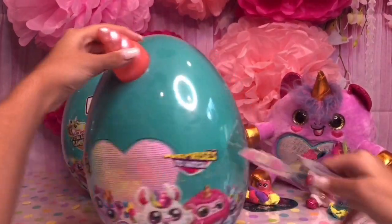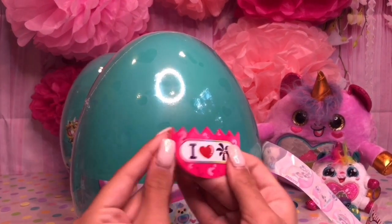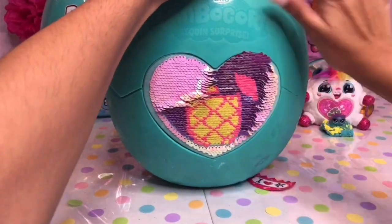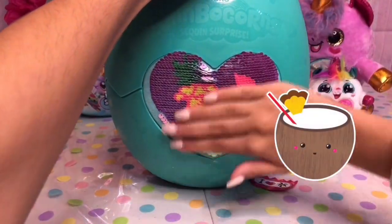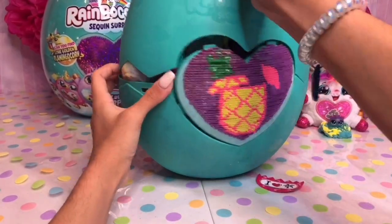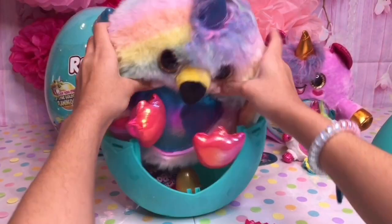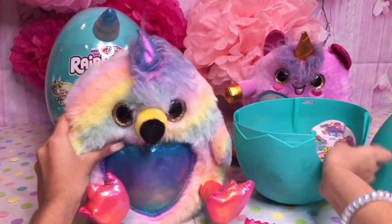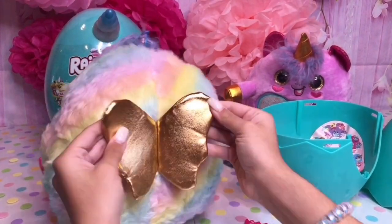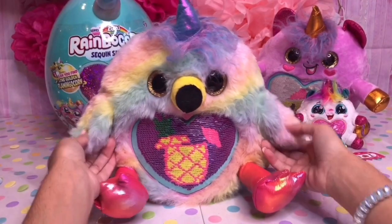Pull the seam. Our clue says, 'I love the beach.' Let's reveal our surprise. Looks like it's a tropical one. Let's push to open. Looks like it's a flamingocorn! She's so cute and she's pastel colored. She smells so good. Look at our little wings — the flamingo's little wings are so cute.